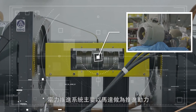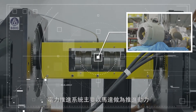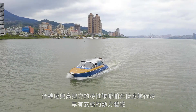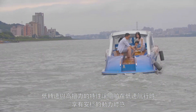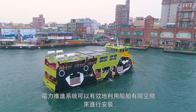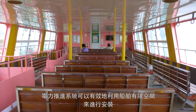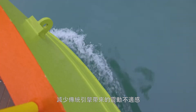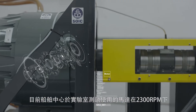Electric propulsion systems primarily use motors for thrust power, allowing passengers to enjoy stable motion when sailing at low speed with its low rotational speed and high torque. Electric propulsion systems can make effective use of the limited space of vessels and reduce discomfort caused by vibration from traditional engines.